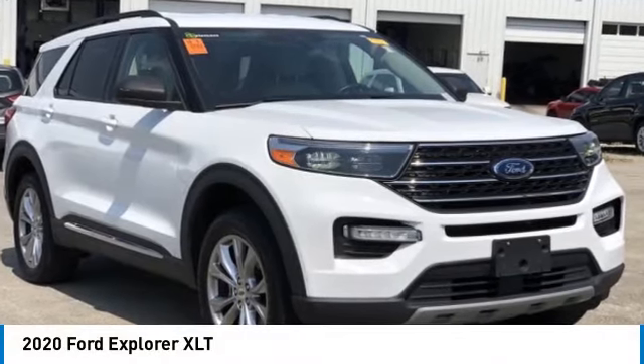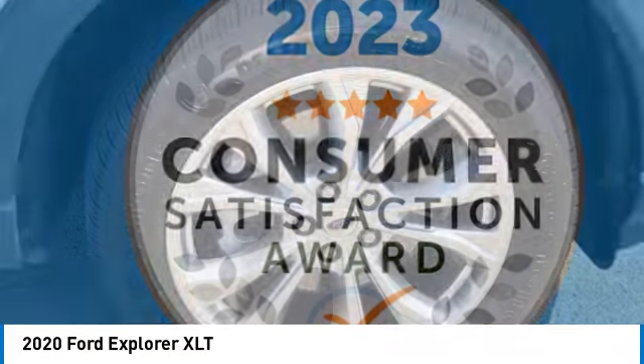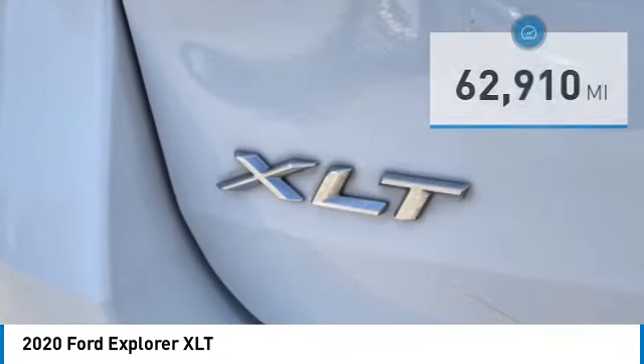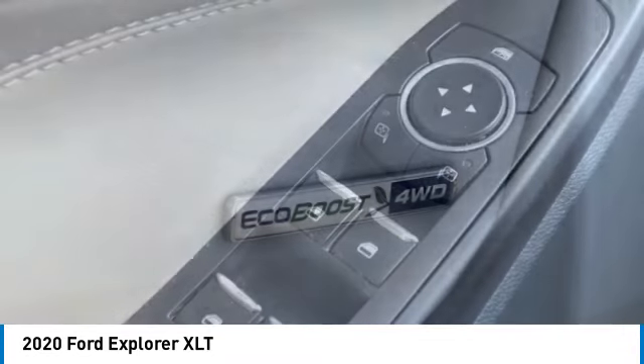We are pleased to show you the 2020 Explorer. You've got a lot of capabilities to call on in a Ford Explorer. Don't underestimate your choices. This vehicle has less than 65,000 miles. Here are some of this vehicle's great options.